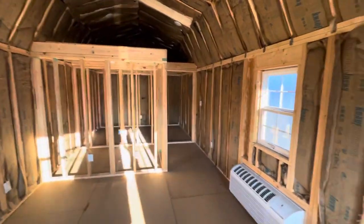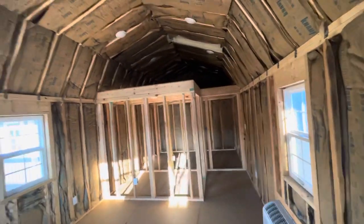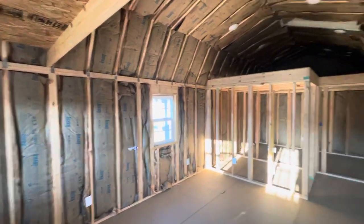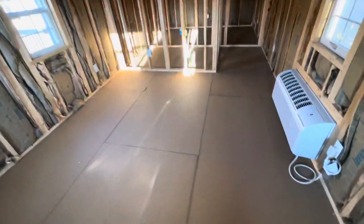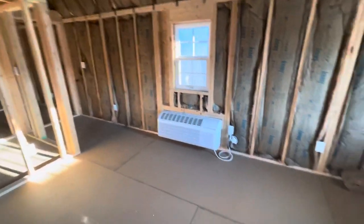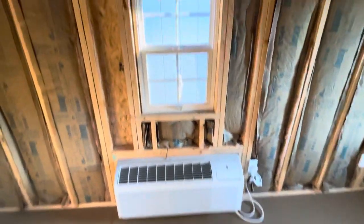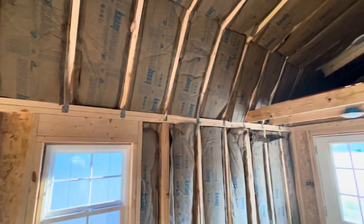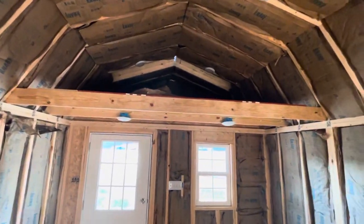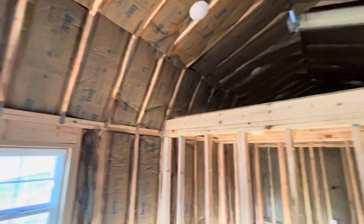You can see we have some framing layout here. This is framed up for a one bedroom, one bath. This building features the electrical package, the insulation package, and is also insulated underneath the floor with spray foam closed cell insulation. It also features a PTAC unit for heating and cooling. And it is built to residential code — every board in this building is 16 inches on center.